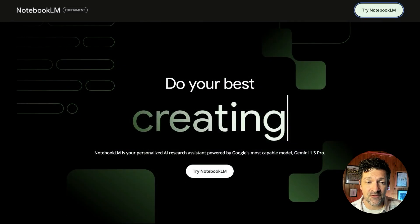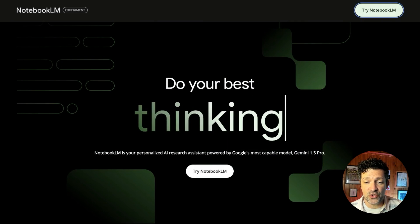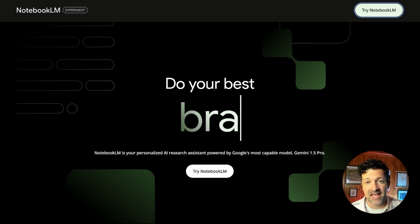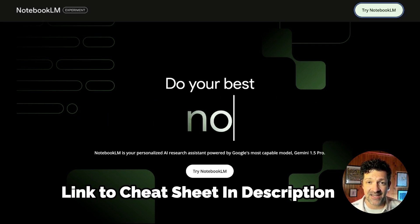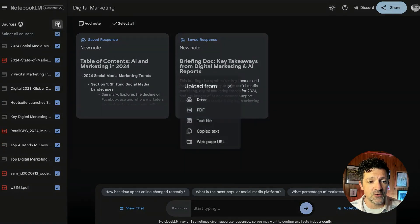Here's what Notebook LM looks like if you go to notebooklm.google. You need to make sure you have a Google account — some sort of Gmail account — and that your admin has allowed that. I have a link in the cheat sheet to walk you through exactly how to do that. Here's a knowledge base that I've been having a ton of fun with, really gleaning some interesting insights: a digital marketing trends for 2024 knowledge base that I collected in just a few minutes.